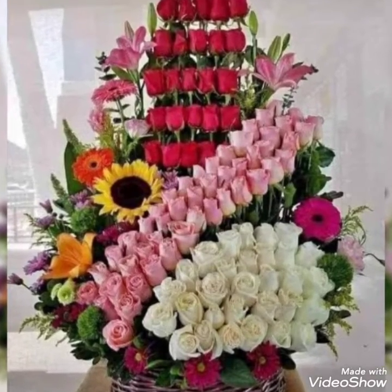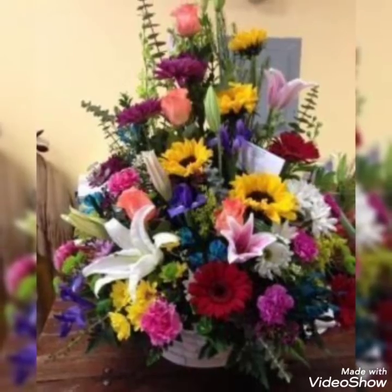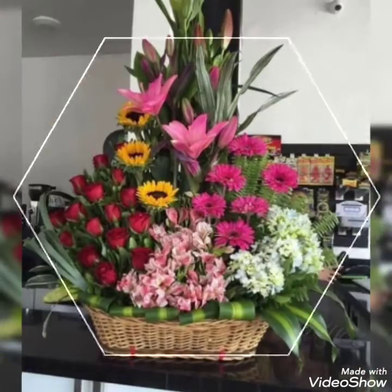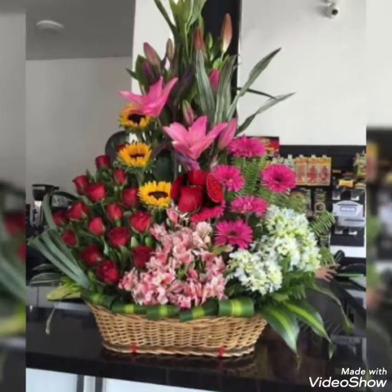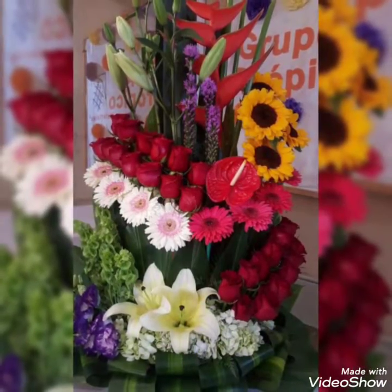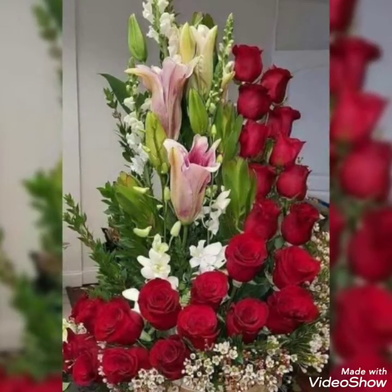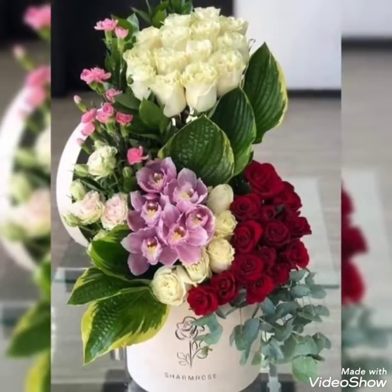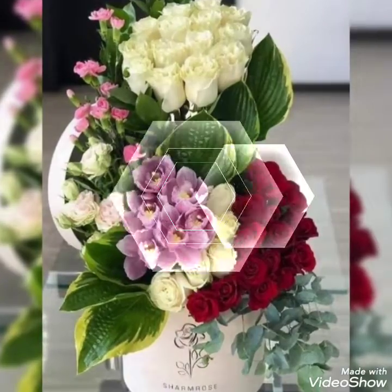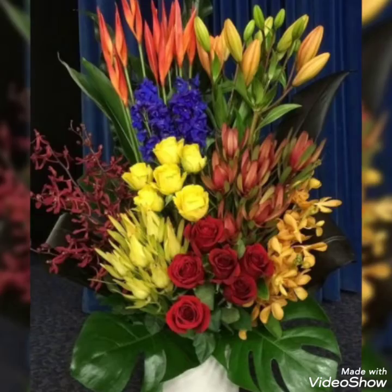Hey guys, welcome back to my channel! In today's video, I'm going to show you some of the most beautiful, trendy, adorable, and charming flower decoration ideas. These are stunning and fantastic flower decoration ideas that I hope you'll enjoy. Watch my video till the end because there are so many beautiful and pretty collections present, and all these flower decorations look super great, amazing, and fabulous.